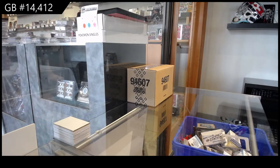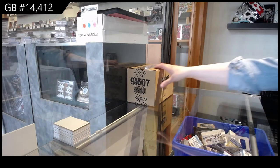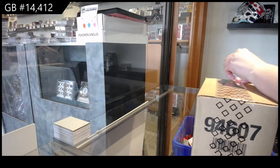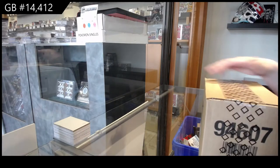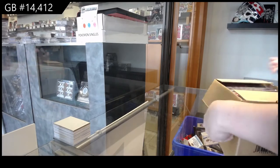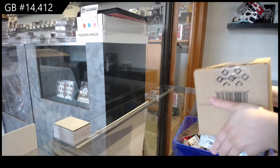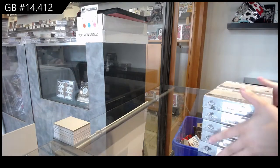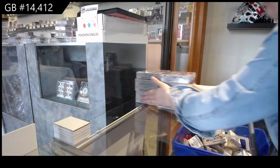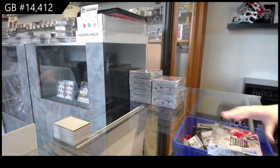Starting off D&C Group Break 14,412, we've got the 2021 Upper Deck Arctic Box 10 Box Case Break. Best of luck, everybody!